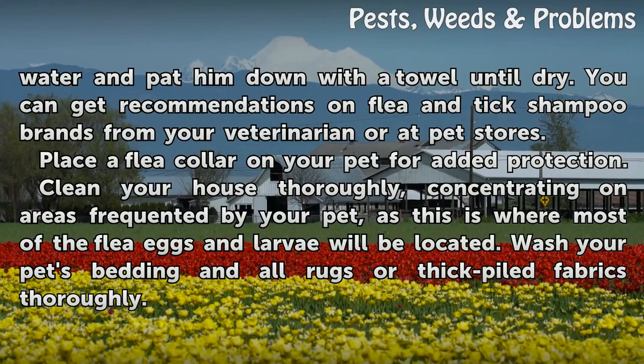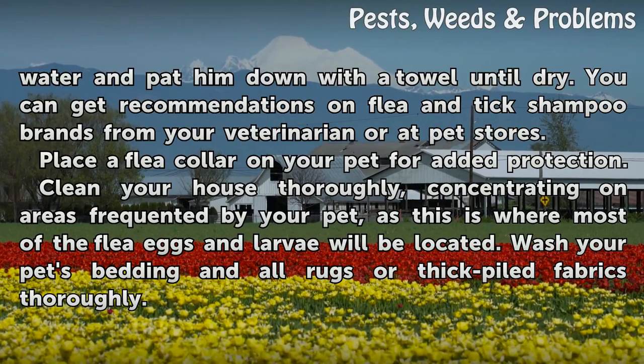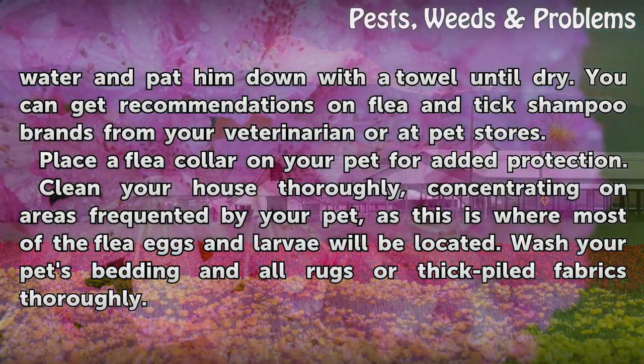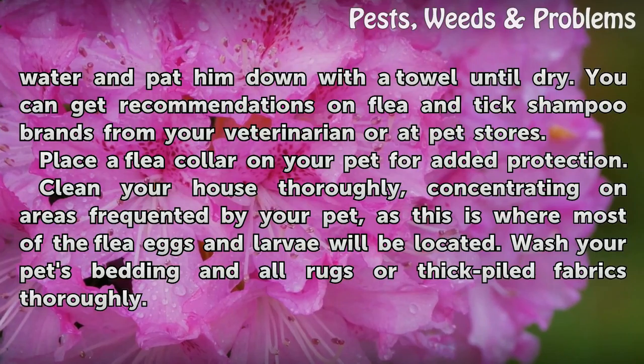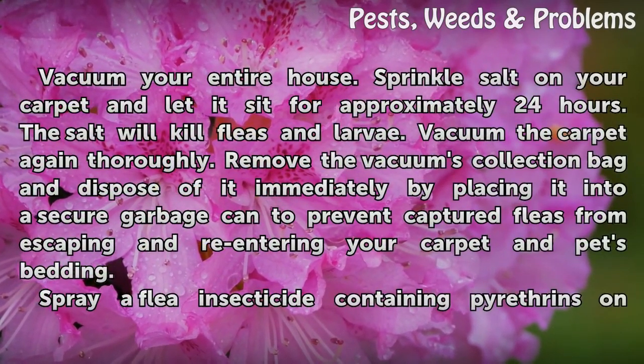Place a flea collar on your pet for added protection. Clean your house thoroughly, concentrating on areas frequented by your pet, as this is where most of the flea eggs and larvae will be located. Wash your pet's bedding and all rugs or thick piled fabrics thoroughly, then vacuum your entire house.